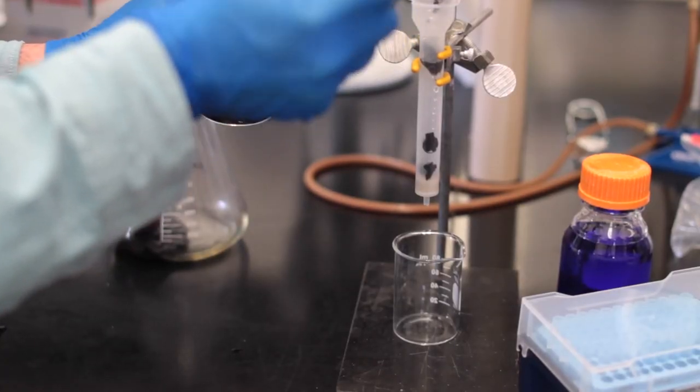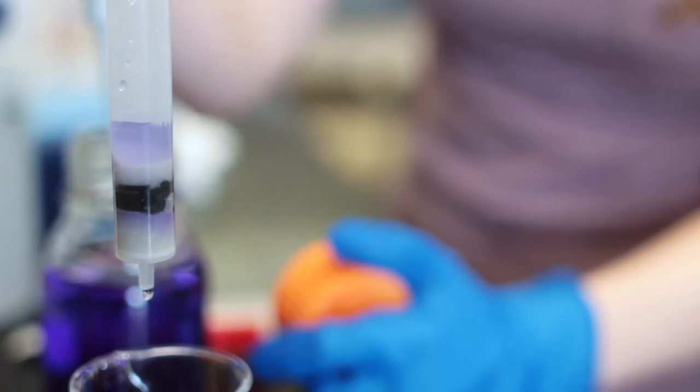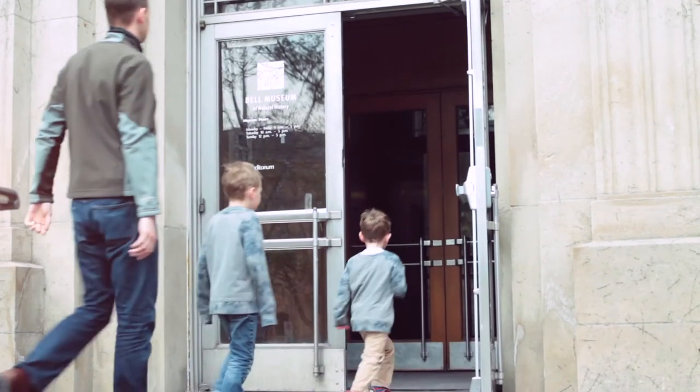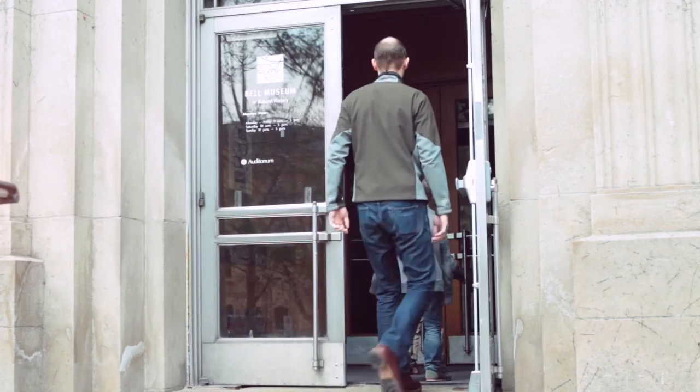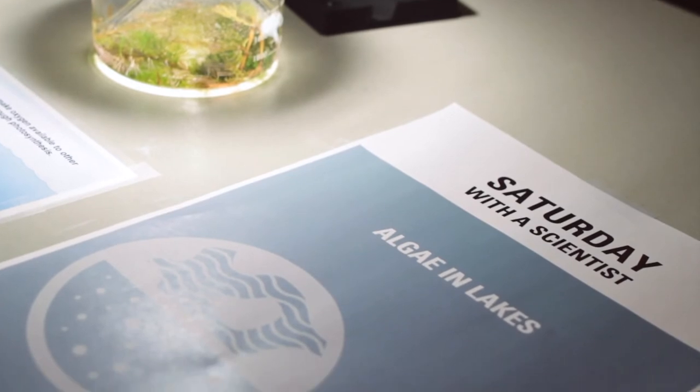One of the activities we're doing is giving the students a topic that they can learn a little bit more in depth, but in doing this they have to then take this to the Bell Museum — the Bell Natural History Museum here on campus — and communicate that science to a broad audience.